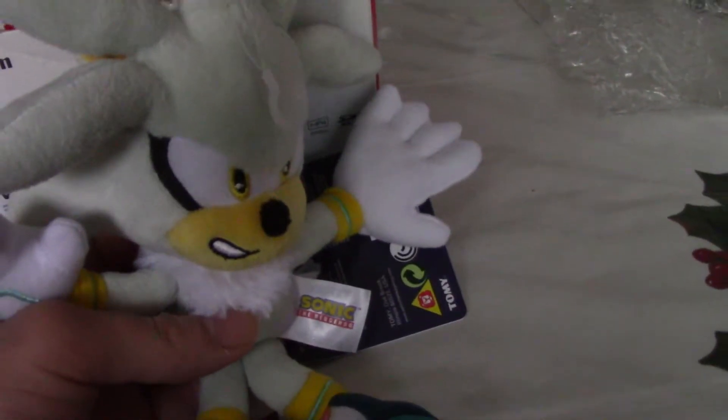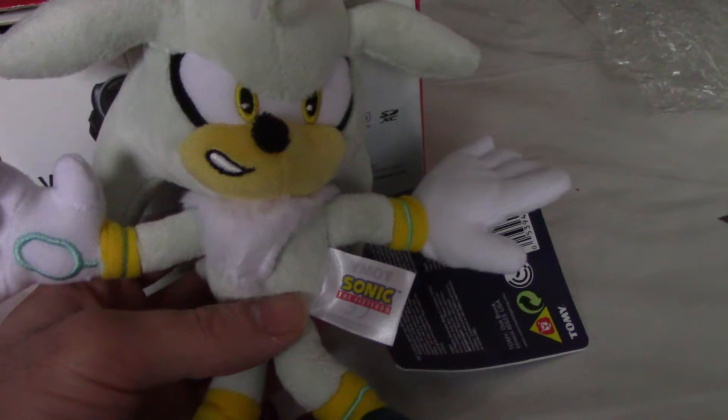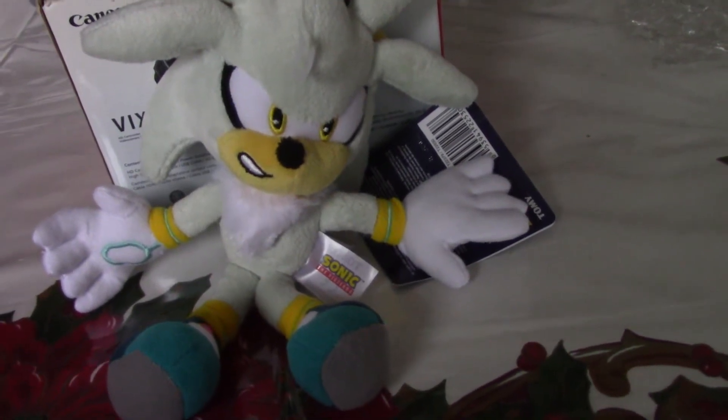It's a pretty good plush. I don't even want to play Sonic 06 or Sonic Rivals 1 and 2. This is my review of the Silver Hedgehog Plush and goodbye.